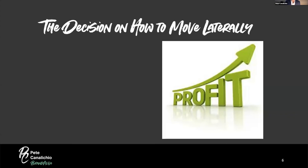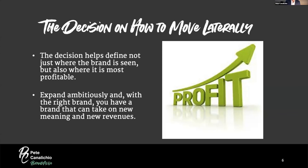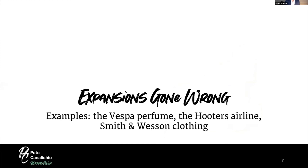The decision on how to move laterally is important. First, it helps define not just where the brand is seen, but where it is most profitable — there's no point expanding into a category with no profitability. Second, you want to expand ambitiously with the right brand, taking on new meaning and new revenues. When all these things work in concert, you can move laterally knowing it will benefit your organization.